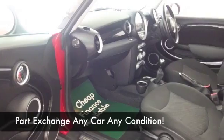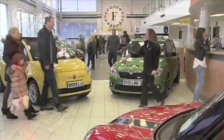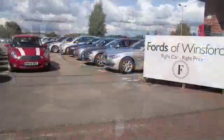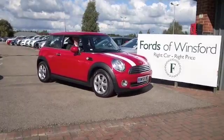Now don't forget if you want to part exchange your existing car or if you'd like us to arrange finance, no problem. Why not ring and reserve, bring your licence with you, have a test drive and discover this great car for yourself at Fords of Winsford.